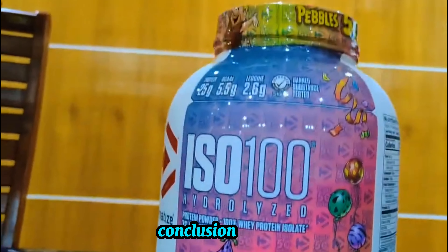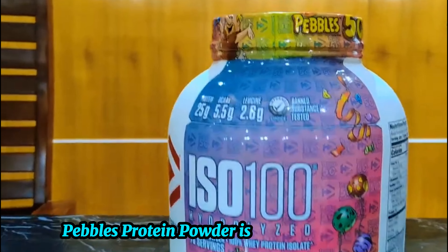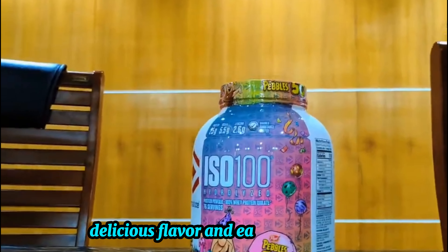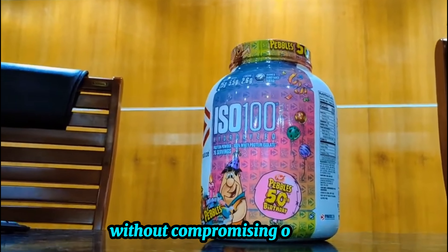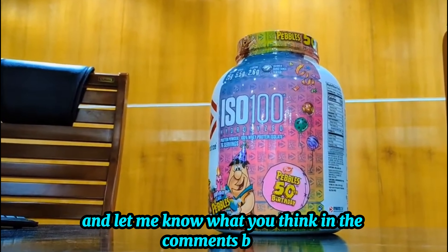Conclusion. Overall, the Dimetize ISO 100 Birthday Cake Pebbles Protein Powder is a top-notch choice. With its stellar nutritional profile, delicious flavor, and easy digestibility, it's a fantastic option for anyone looking to boost their protein intake without compromising on taste. Give it a try and let me know what you think in the comments below.